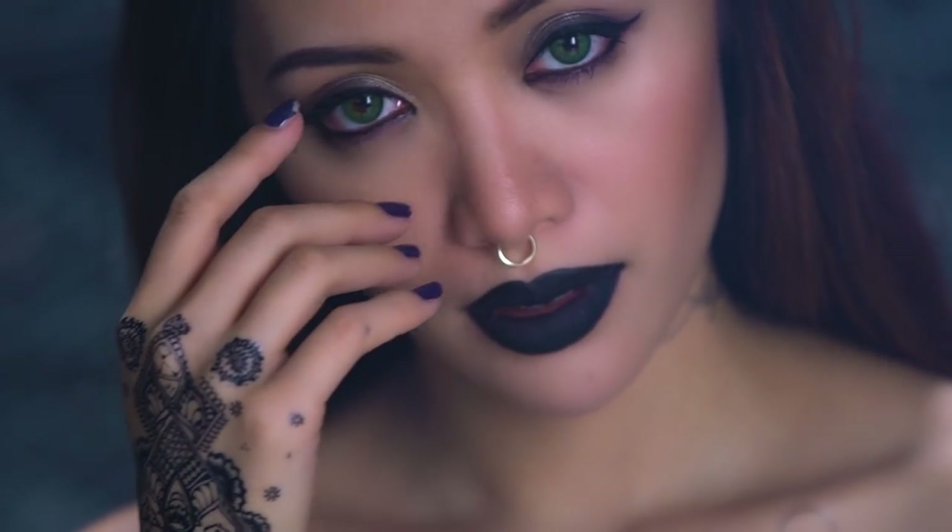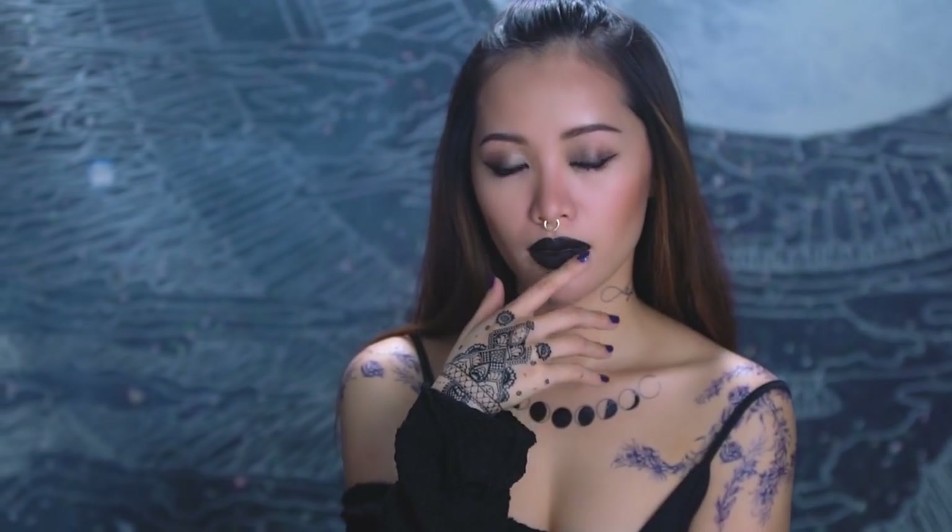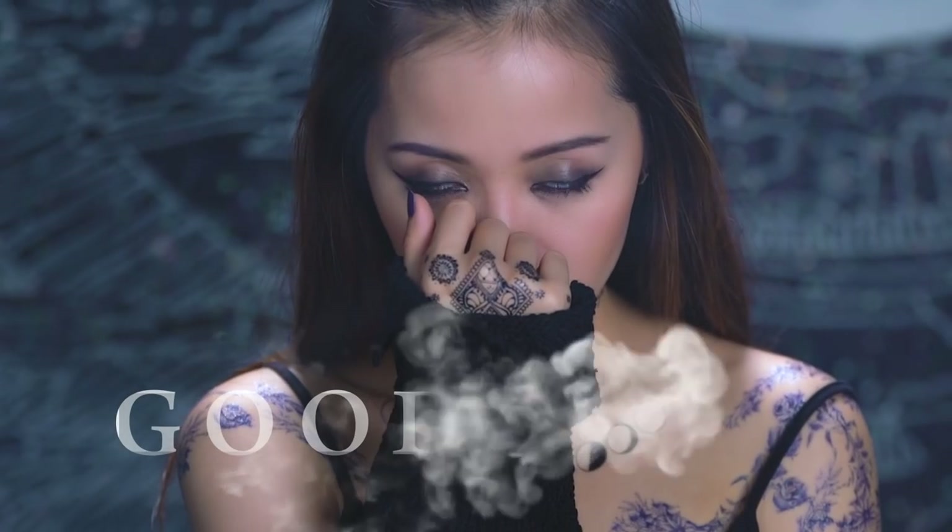Now my alter ego look is complete. If you're going to recreate your alter ego look, make sure to tag me in all your pictures so that I can see them and like them. I love you dreamers. Good luck!